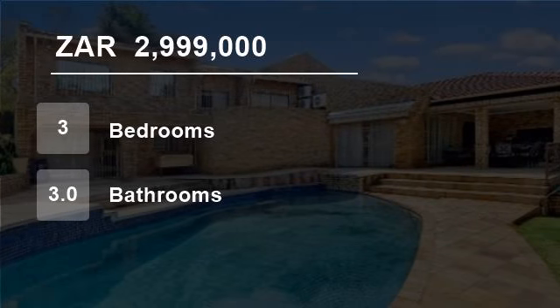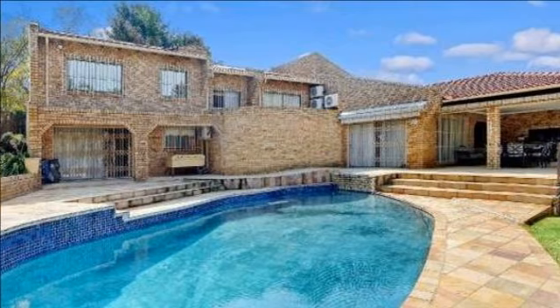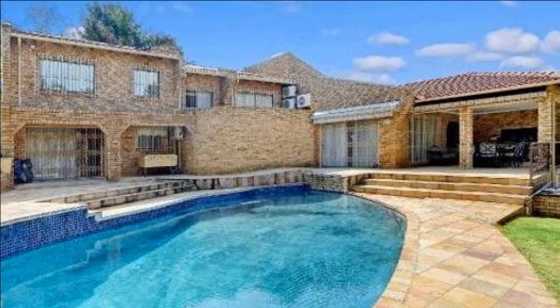Welcome to this three-bedroom house for sale in Glenvista, Johannesburg South, South Africa, for R2,999,000.